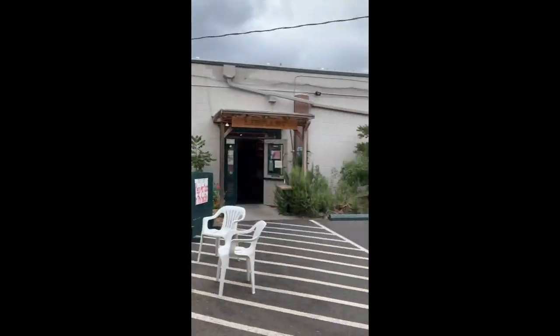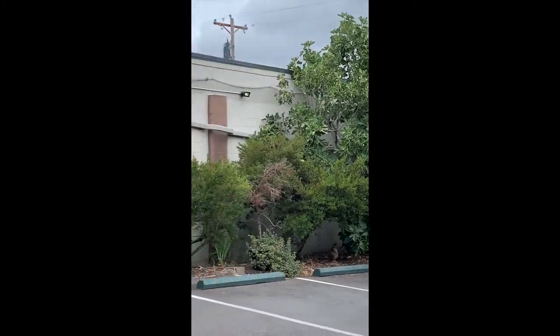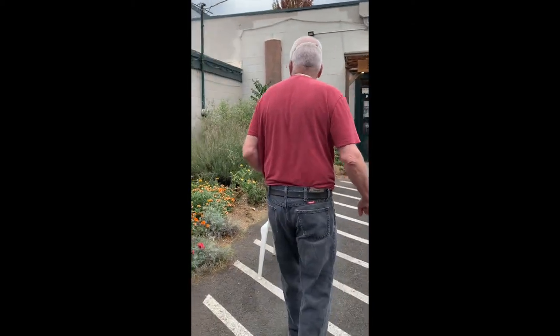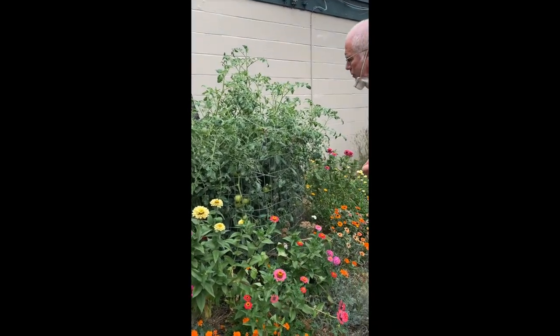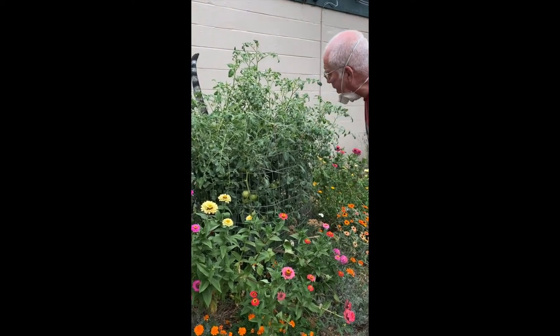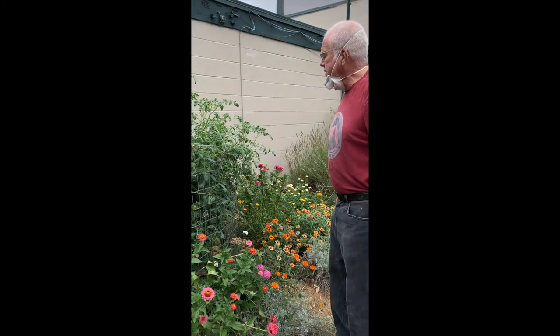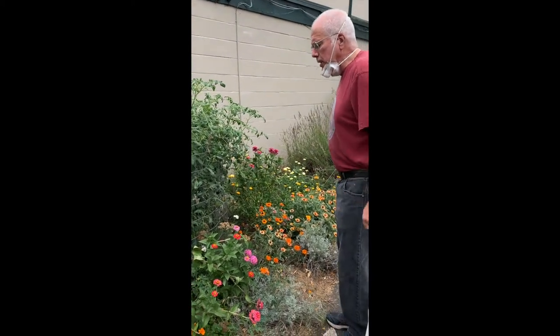Our fig harvest this year — can you see that fig tree way over there? Phenomenal crop. Two crops this year, and no birds — some years there's birds, but this year no birds, which was good for fig harvesters. This tomato plant — I've never seen a plant like this. We had a crop early, and there are about 100 palm-sized tomatoes on it right now. There's a little disease in there, but they might be great. And zinnias — we've been working on our zinnias, and everybody on the staff loves to deadhead.